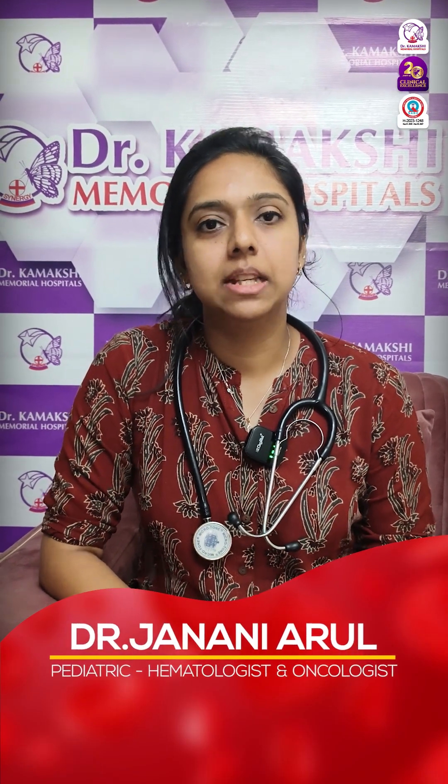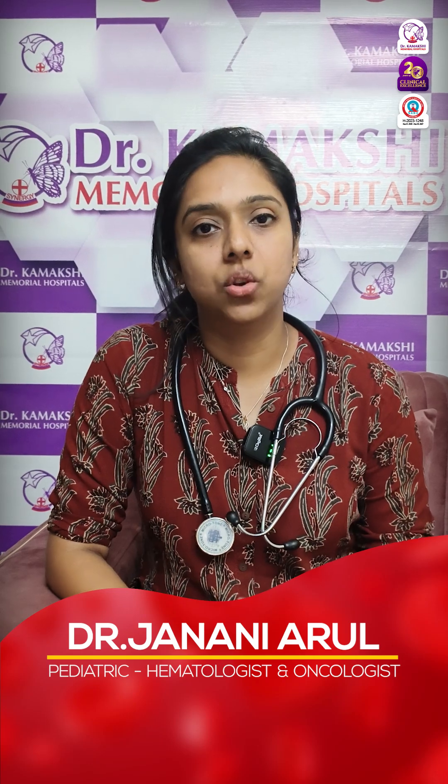So, what is sickle cell anemia? Sickle cell anemia is a genetic blood disorder. As the name suggests, due to a genetic mutation, blood cells get changed into sickle-shaped cells.